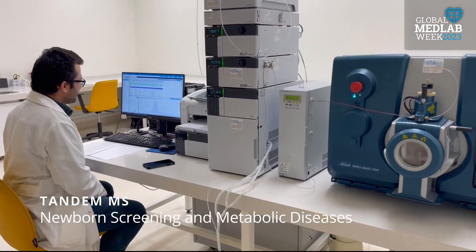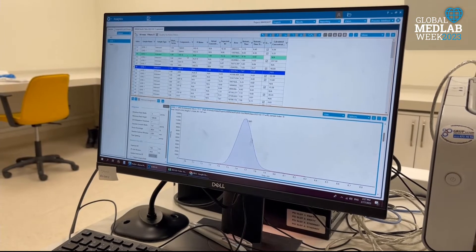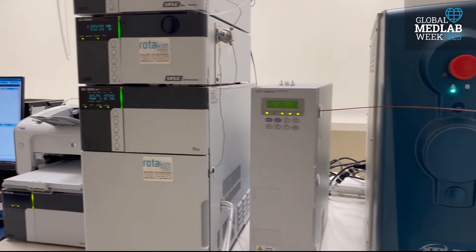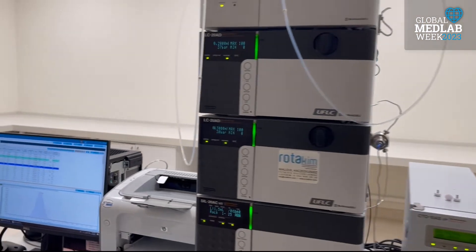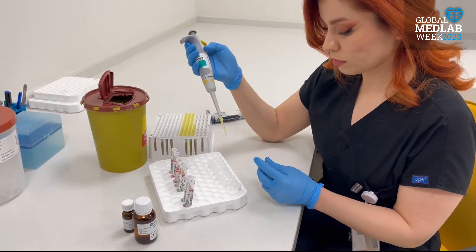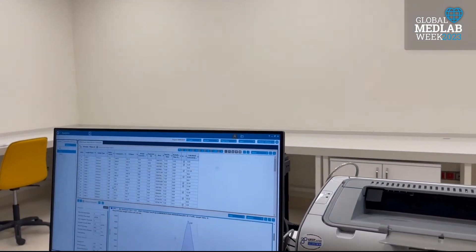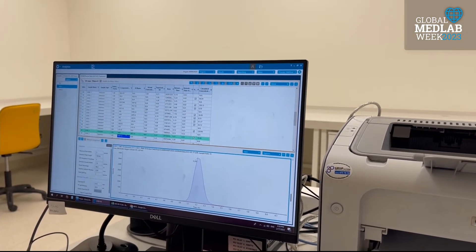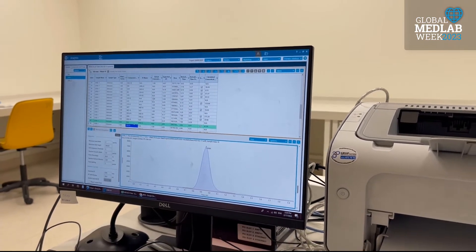Tandem mass spectrometry is used in our laboratory to analyze dry blood spot samples for newborn screening and early diagnosis of metabolic diseases. It can measure amino acids and acylcarnitine concentrations found at abnormal levels in cases of amino acid and fatty acid oxidation disorders. At the preanalytical stage, dried blood spot samples are extracted and derivatized before being analyzed. Concentrations determined by retention time and peak size are evaluated along with the patient's clinical findings, and results are reported with possible preliminary diagnoses and interpretations noted to the clinician.